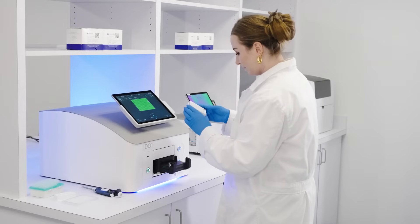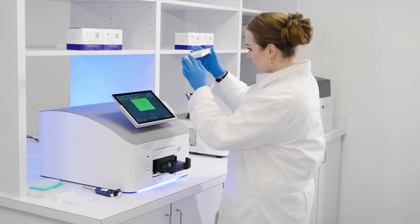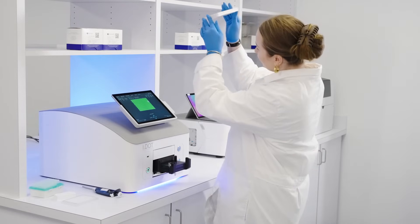With integrated volume verification, you can trust that the IDOT will support the generation of high-quality libraries day in and day out.